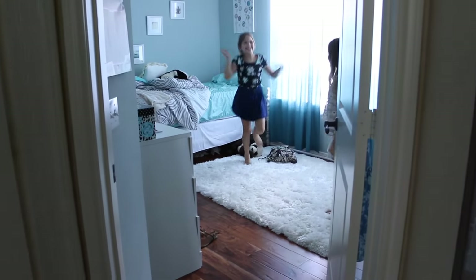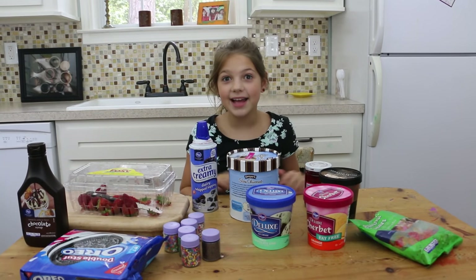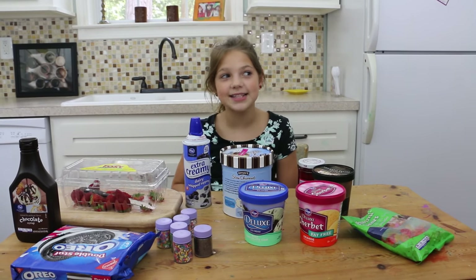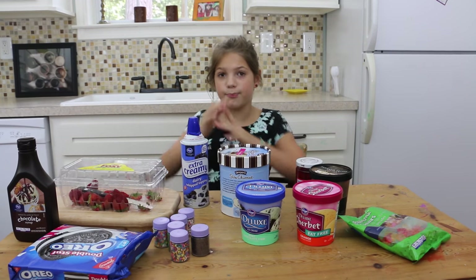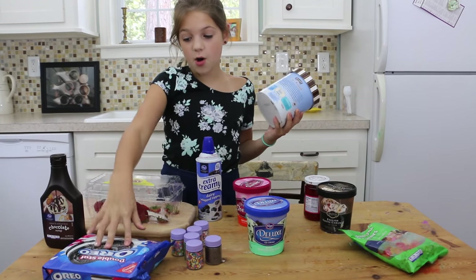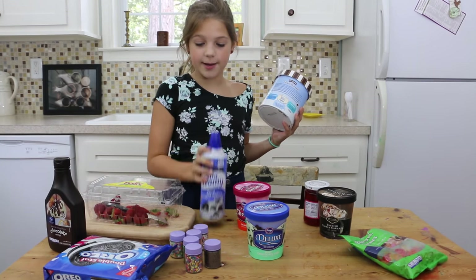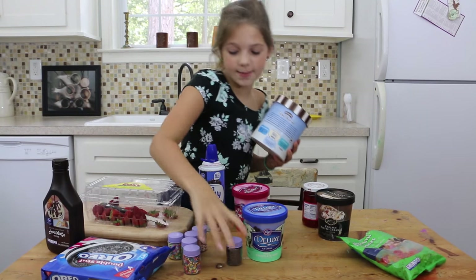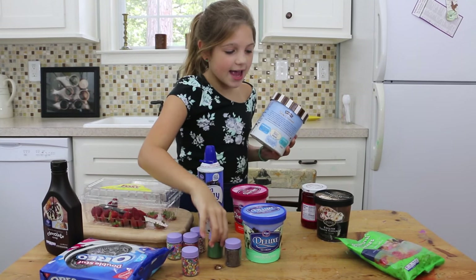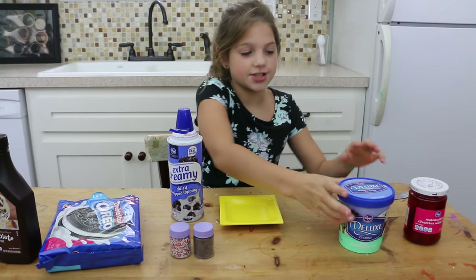It's my turn! So I had this really cool idea while I was waiting — to do a big chocolate sundae. I'm going to use mint chocolate chip ice cream, Oreos, chocolate syrup of course, whipped cream, chocolate sprinkles, maybe some other sprinkles like these, and cherries. First I'm going to start out with the ice cream.